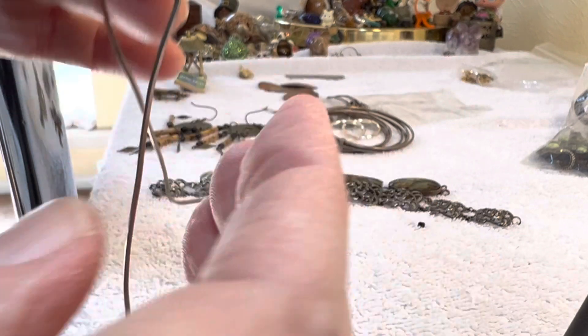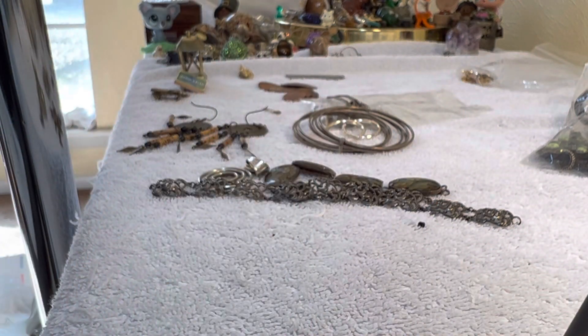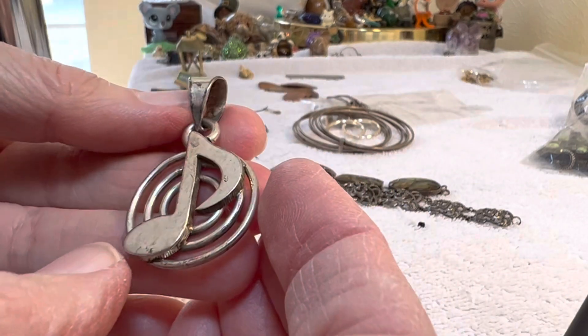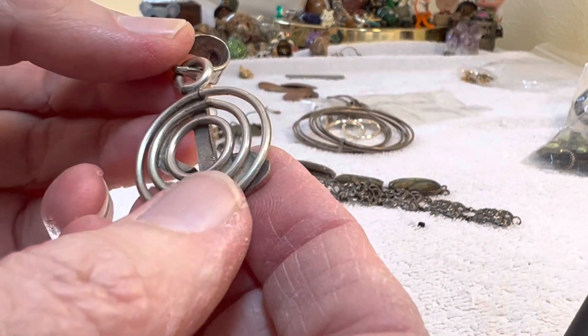A stone with a chain, Italy, $14. A nice heavy pendant, 925, $18.